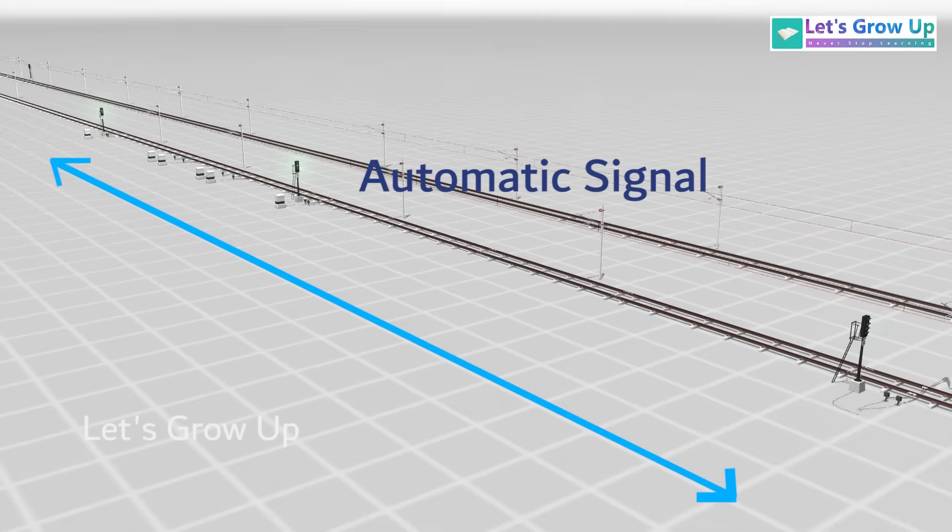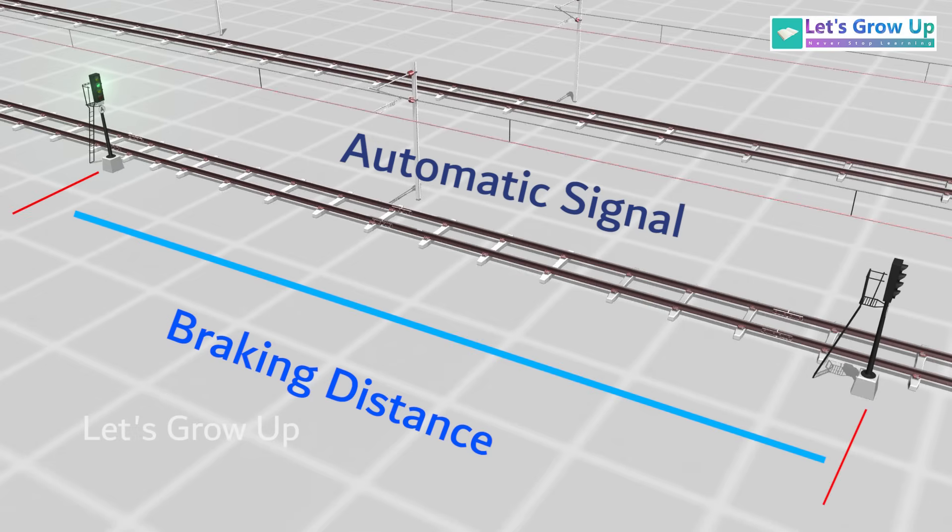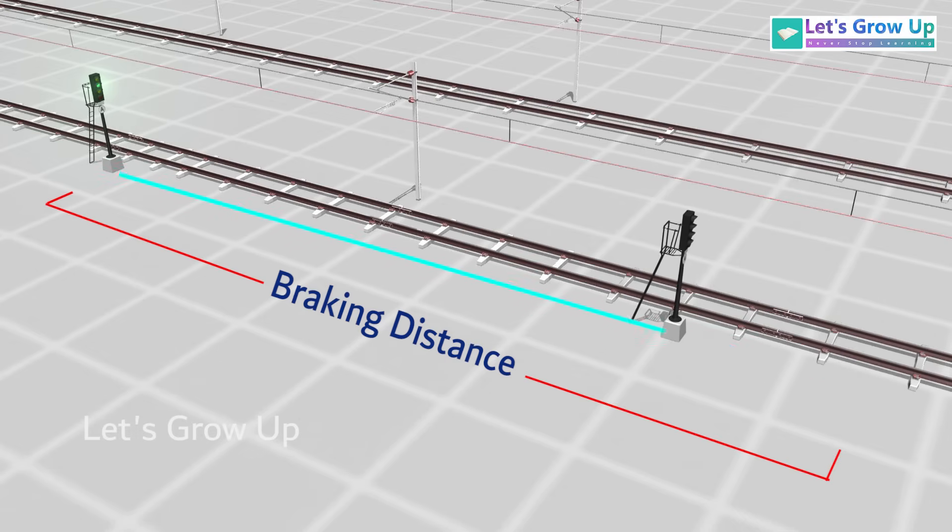The automatic signaling system works between two consecutive automatic stop signals. Typically, when the distance between automatic signals is equal to or greater than the braking distance, three aspect signals suffice. However, if the distance is less than the braking distance, four aspect signals are necessary.